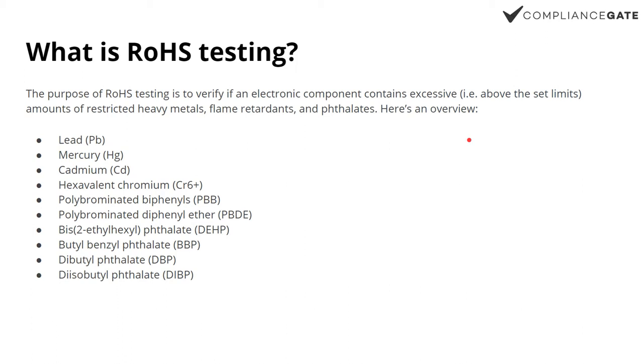It covers heavy metals and phthalates primarily, and also some flame retardants — lead, mercury, DEHP — the usual suspects. A component that contains these substances above the set limits — it doesn't have to be zero — is non-compliant. So it's really that simple.